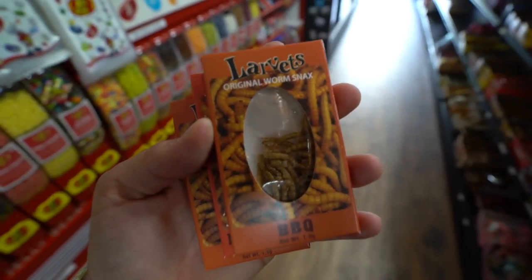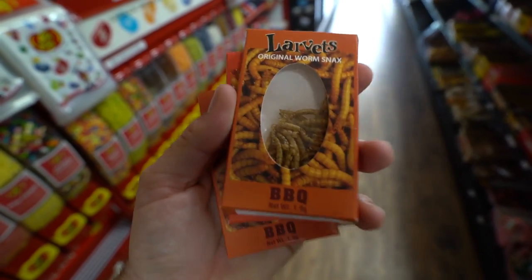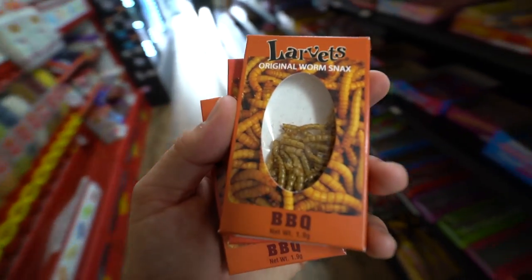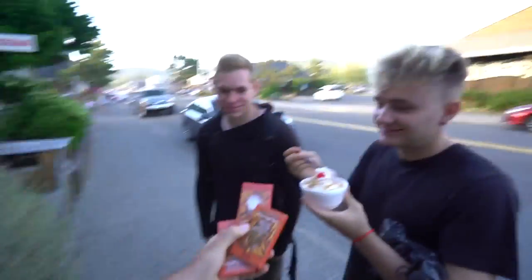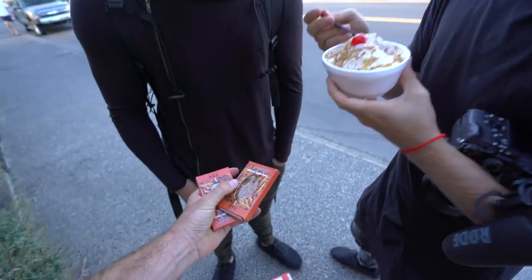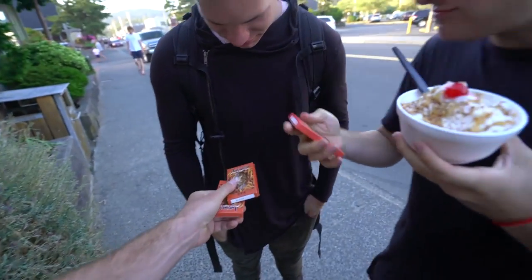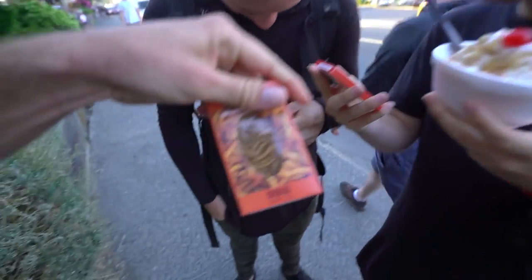Look what I just scored right here — barbecue larvae. Mealworms. I'm going to secretly purchase these and make the guys eat them. I got my treats and I'm willing to share, depending on if these guys are men enough to eat some worms. We got Mexican spice worms, we got barbecue. Which one? Take your pick. Mexican spice? Barbecue. And I'll also do a barbecue.